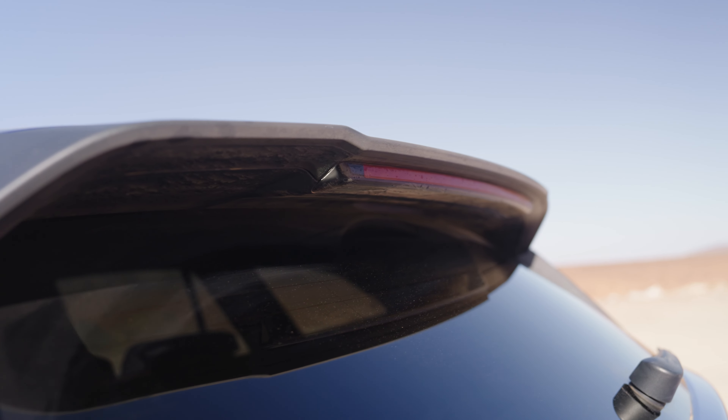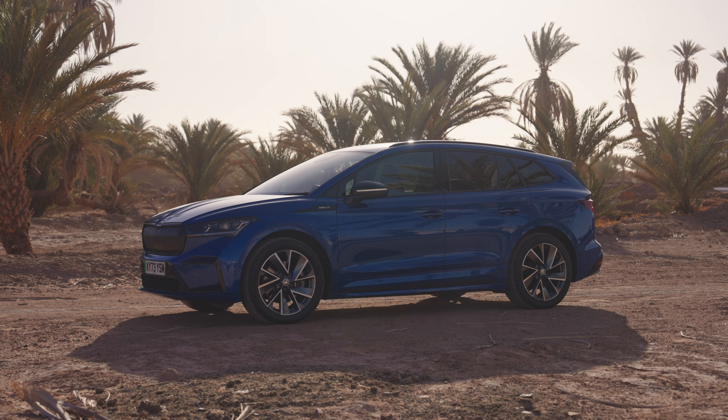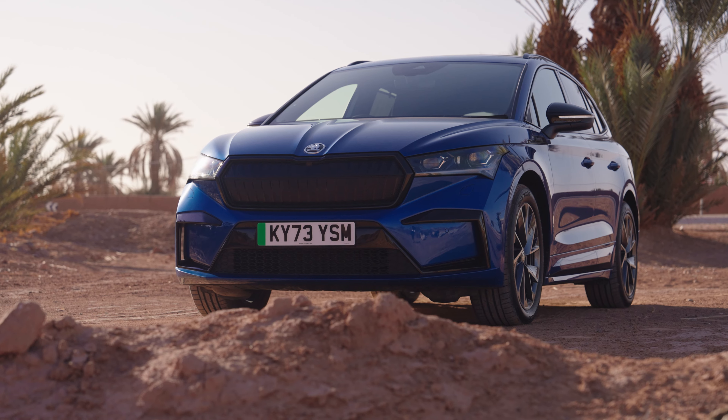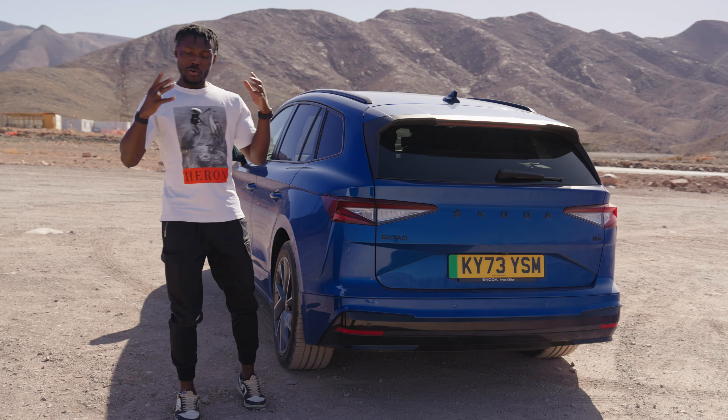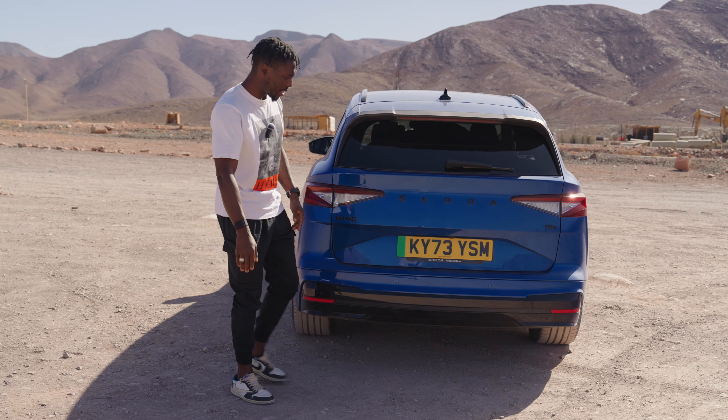There's a little spoiler on the back too. The car is around 4.6 to 4.7 meters long, with a wheelbase of around 2.6 meters. That long wheelbase means you get bigger legroom when you sit in the back, and for the driver as well — we'll have a look at that when we get inside.